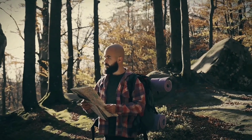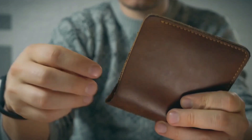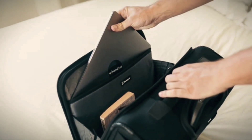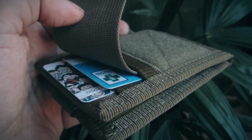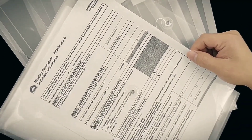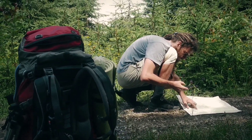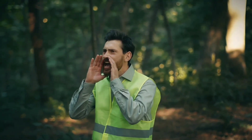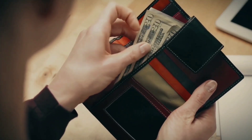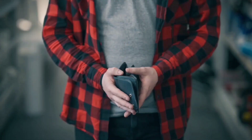And lastly, Number 10 – Personal Documents and Cash. Amid chaos, maintaining identity and access to resources is vital. Safeguard your personal documents, identification, medical records, and emergency contacts within a waterproof container. This repository ensures your persona remains intact and simplifies interactions with authorities and medical professionals. Tucked away within, a stash of cash acts as a universal currency, affording you the ability to secure essentials when the traditional financial system may falter.